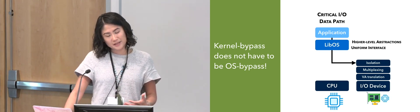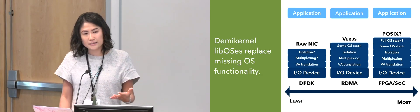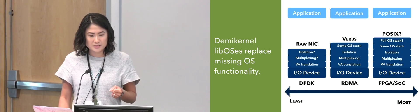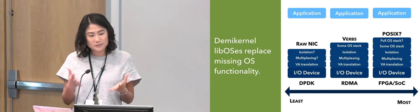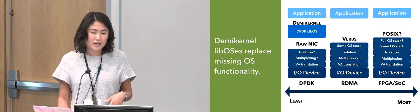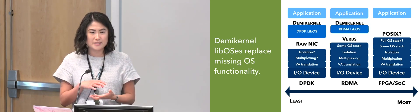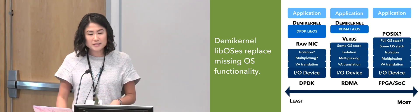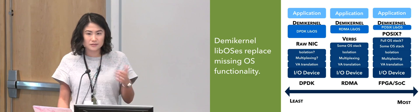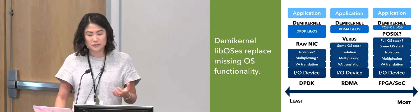A library operating system offers another benefit: the ability to have flexibility. You can link in different types of library operating systems into your application. In the past, this was used to support different types of applications. But today, with a new operating system architecture I've been developing called the Demi kernel, we're able to use this to support different kinds of devices — one with an entire networking stack, one with just a subset of the networking stack, or a very thin translation layer. This means the application programmer can use a single standardized operating system interface but still take advantage of different types of kernel bypass devices.